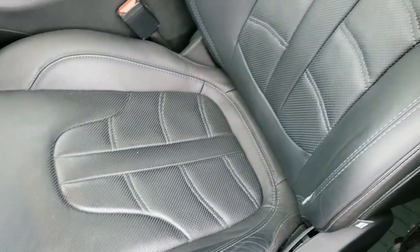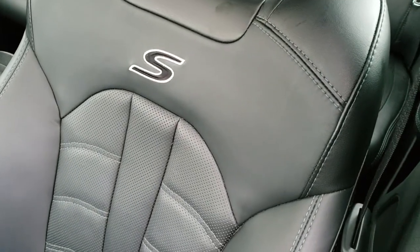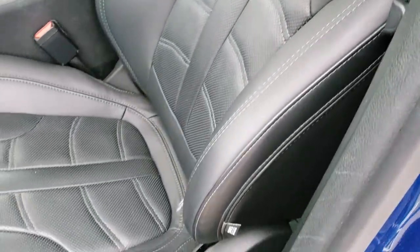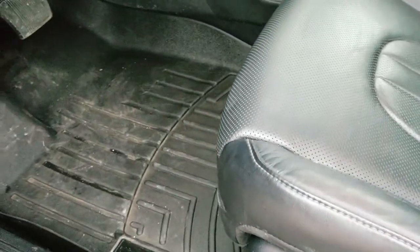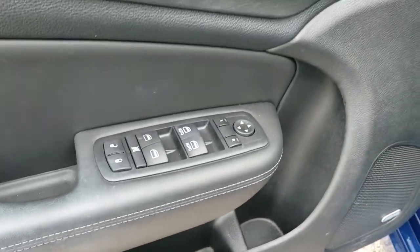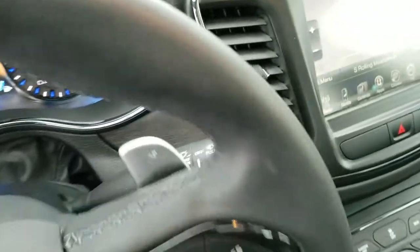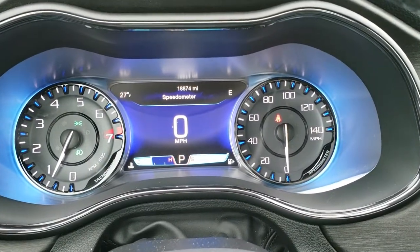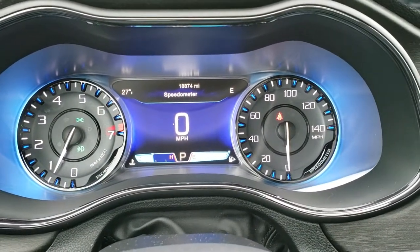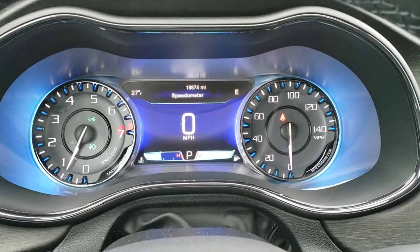Inside, we have the black leather interior. You get the S stitched into the backrest. There are no rips, no tears. It has lumbar, power driver's seat, WeatherTech floor mats throughout. We have the Alpine premium sound system, power windows, power locks, power mirrors, and auto headlamps. As we hop inside the vehicle, you can see the 7-inch LCD display, digital speedometer, outside temp, compass display — and this car only has 18,874 miles.